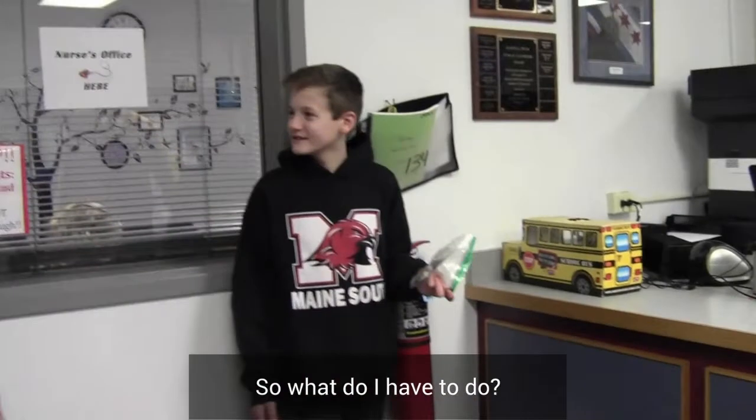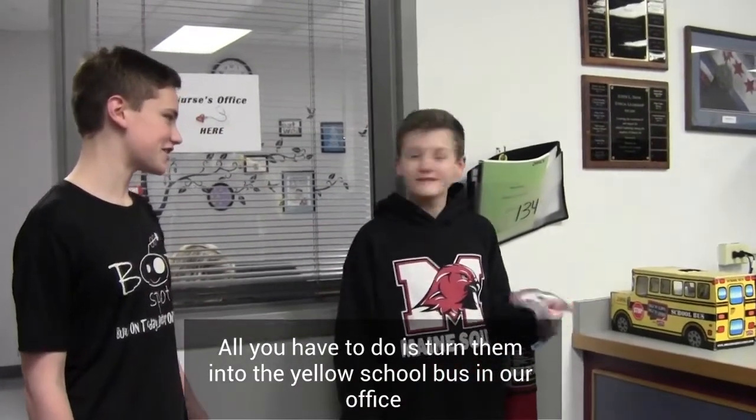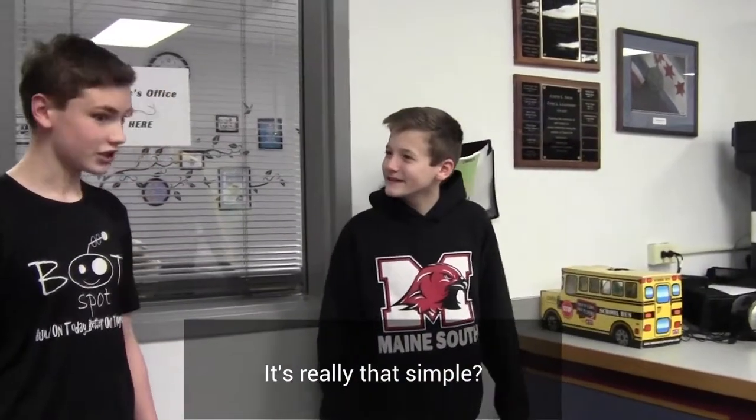So, what do I have to do? All you have to do is drop the box tops into the yellow school bus at the front office. It's really that simple? Yes.